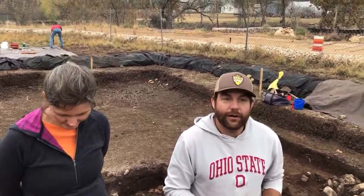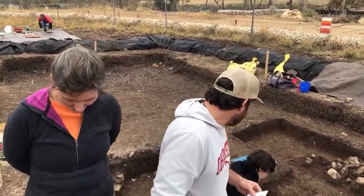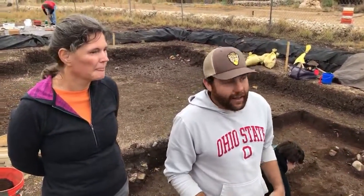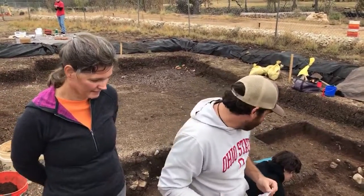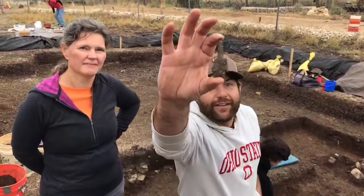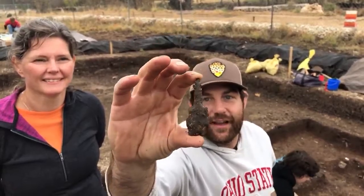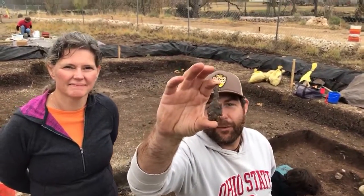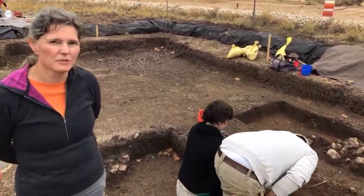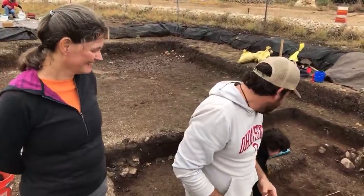Today we're in the formerly underwater block C and as you can see we've been able to clean up a little bit, open up some more units. Hot off the press, I wanted to show you a very interesting drill that just popped out here — found by Emily, our Texas State graduate student volunteering with us. It looks like a Pedernales point that's been resharpened into a drill. You can see the elongation right here. It's very unusual to find drills without their tips broken off, so this is a really exciting find.